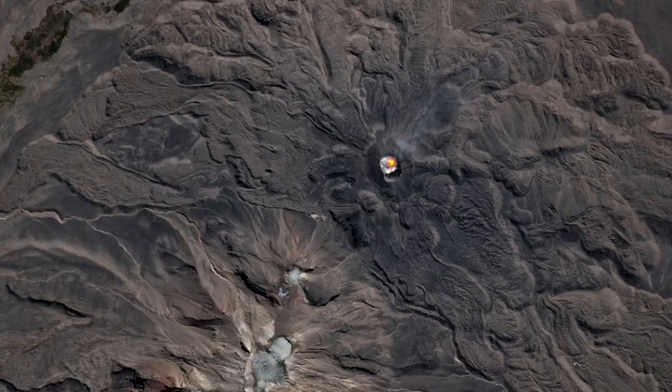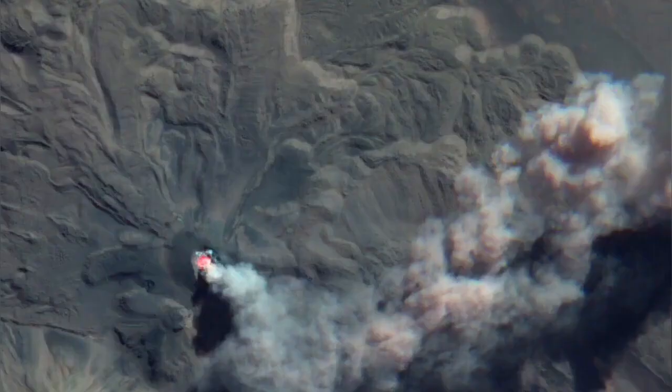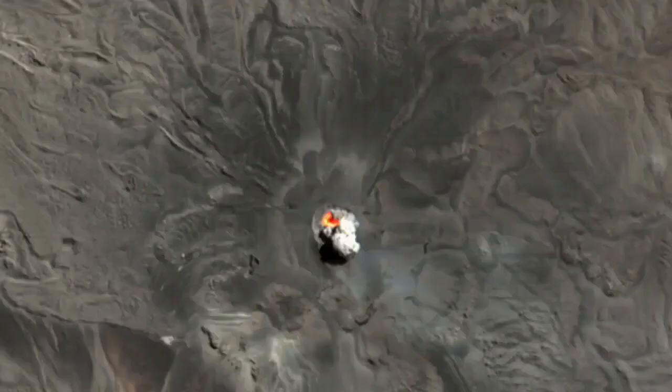It is part of the central volcanic zone of the Andes. There are three zones there, and this is the central one — and it is one of the most active. It's almost six kilometers high, at 5,976 meters.